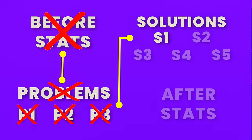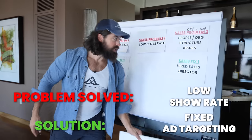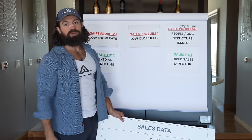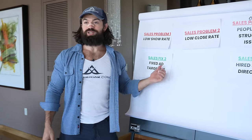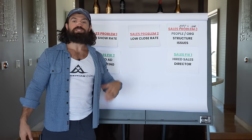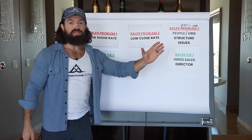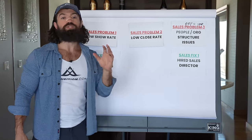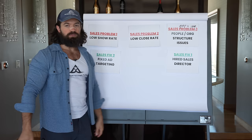The next thing we solved was fixing the ad targeting. We did the sales director first to ensure any subsequent changes would actually stick. It turned out we also had another personnel issue - the media buyer was optimizing around the wrong metrics, splitting their attention to start their own side hustle, and being negligent. They had been doing the right thing and then stopped. The founders determined that behavior wasn't going to correct itself, so they let that person go, hired someone new, and fixed the ad targeting problem - back to targeting 25-to-35-year-olds.